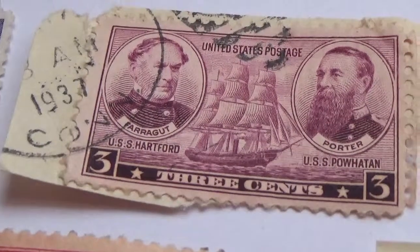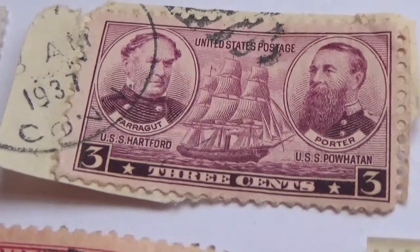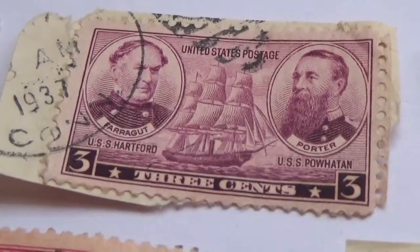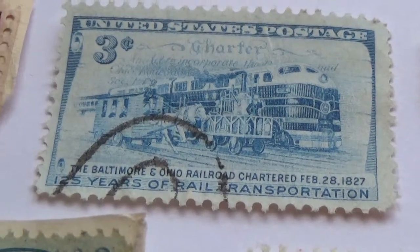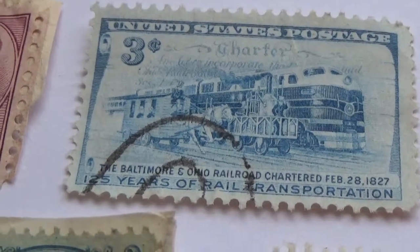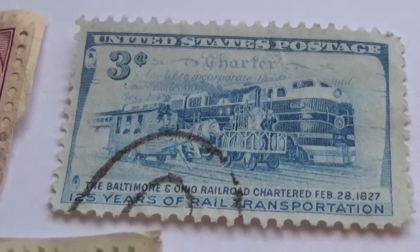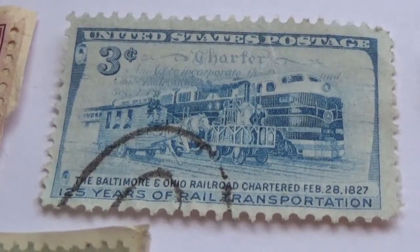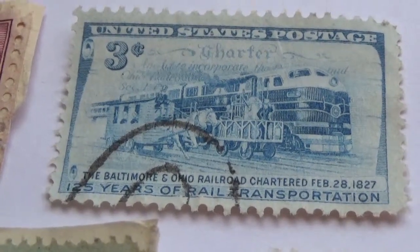Here's a beautiful three-cent stamp with a ship, and another three-cent with a wagon and horses being brought to the train — not a bus, a train. It says 'charter' on top.